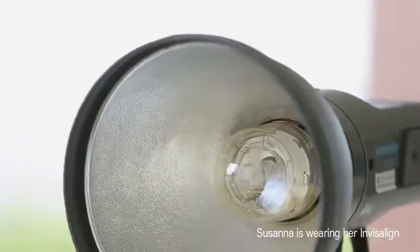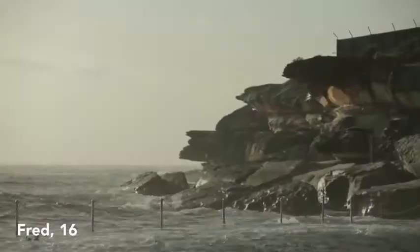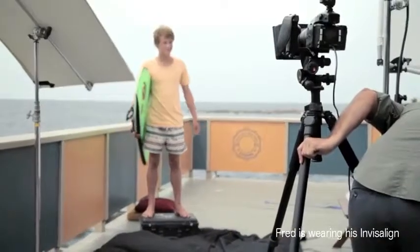Before I got Invisalign I used to smile with my mouth closed. Now I'm happy to show them off. Everybody's really surprised when I tell them that I've got Invisalign in. I do a lot of sports activities — I do surf lifesaving and surfing. If I had braces I reckon I'd be more worried about it in the surf and that's not something I want to worry about out there.